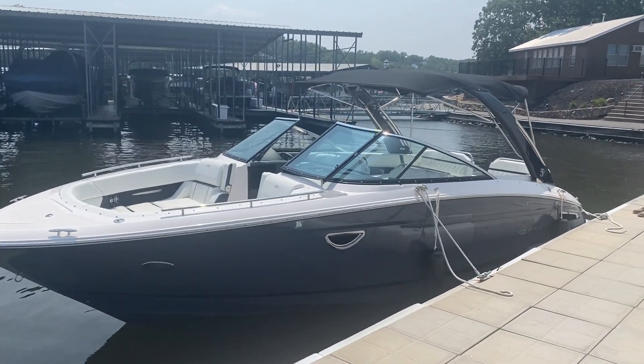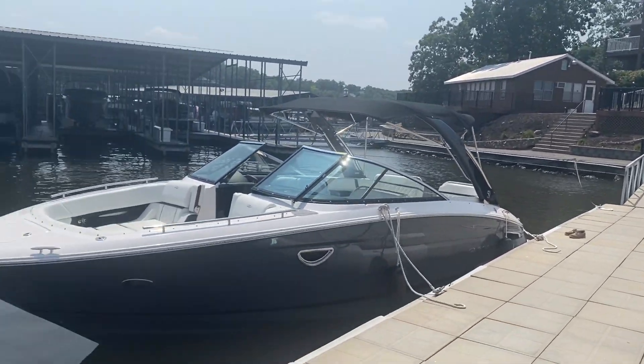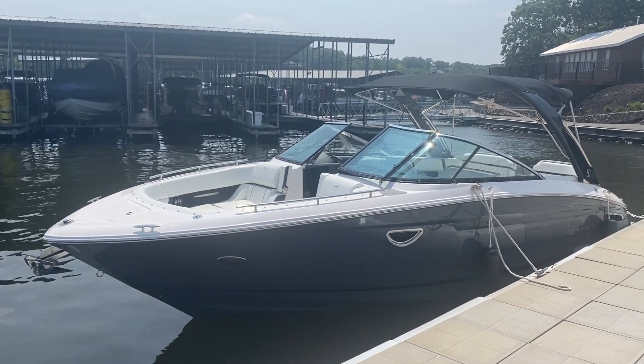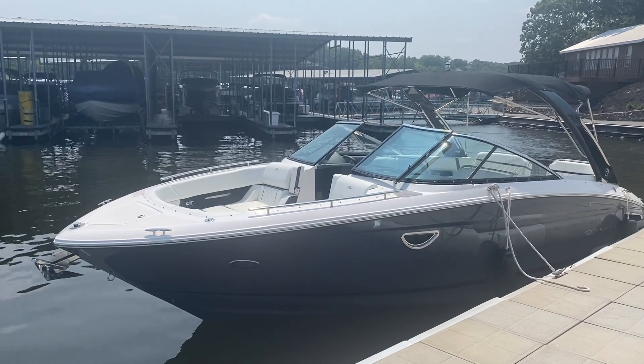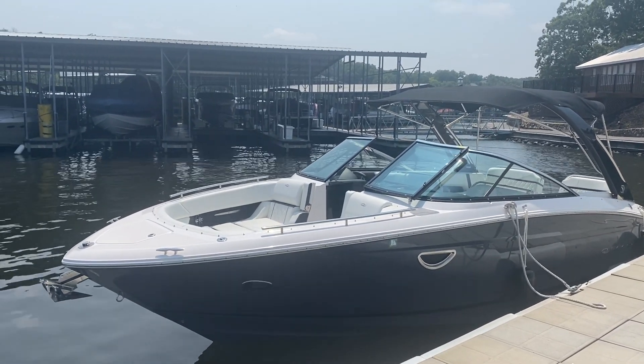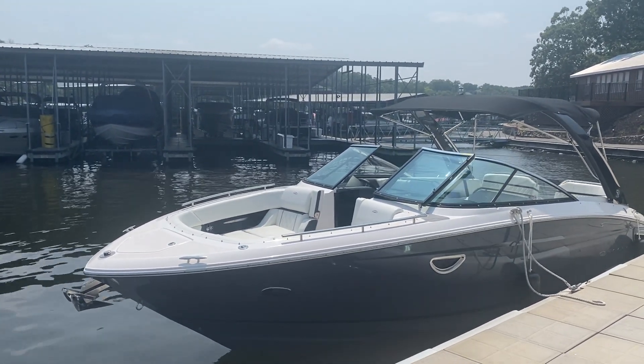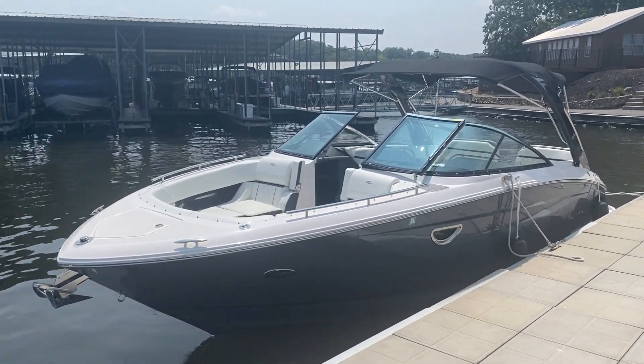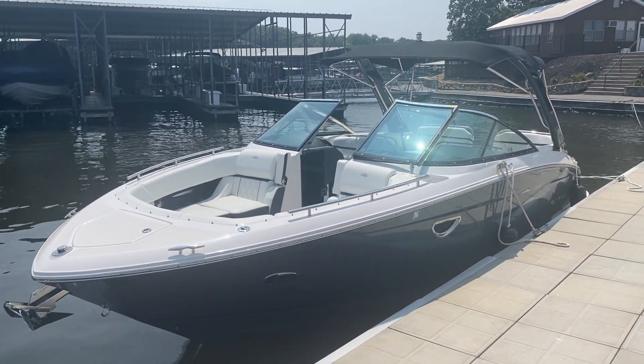Hi everyone, Charlie Corbett from Kelly's Port Marina. Here we are at the 19 mile marker. Brand new listing, 2020 Regal 2800. They just bought it last summer and just did not use it. There's right around 30 hours on this boat. I love the color of it — that solid gray with a black boot stripe.